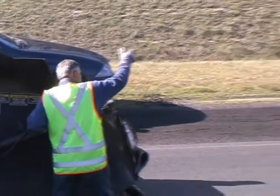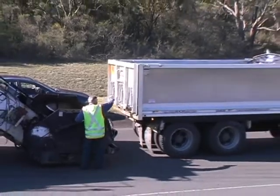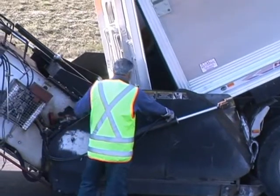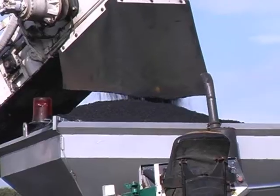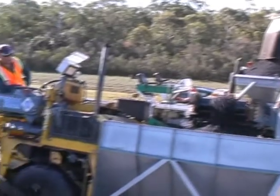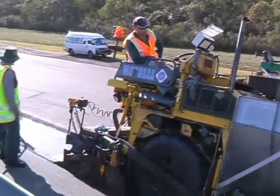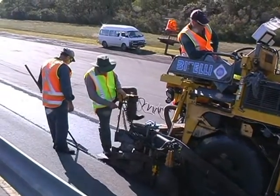The profiled pavement has been previously sprayed with a tack coat. Hot asphalt is tipped into a shuttle buggy, then conveyed to a small hopper on the lower paver and from there into the main paver for placing in the profile channel — all this without stopping, even to take on asphalt.